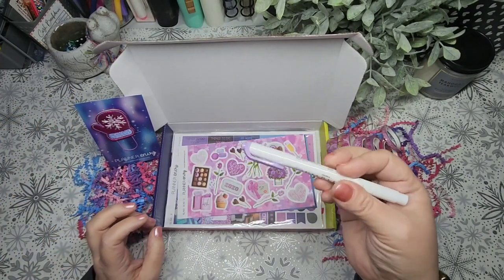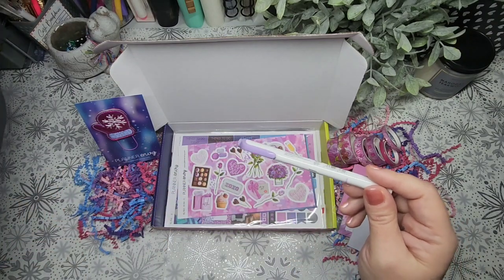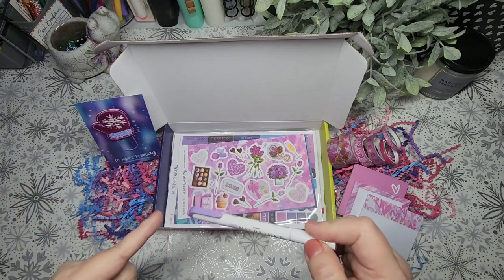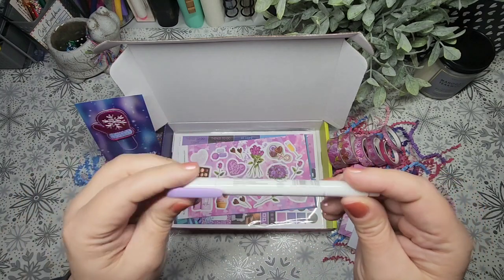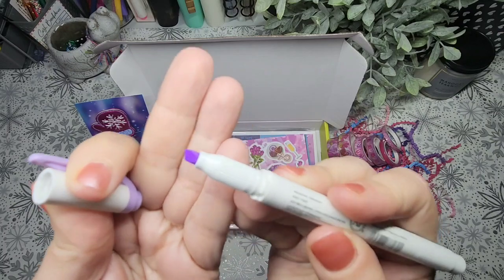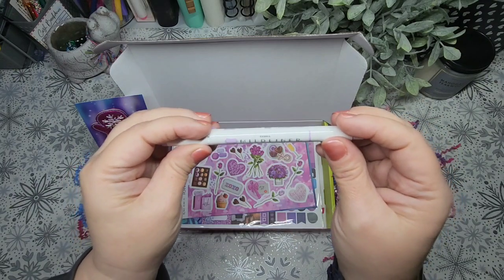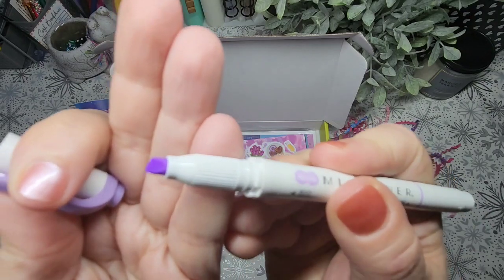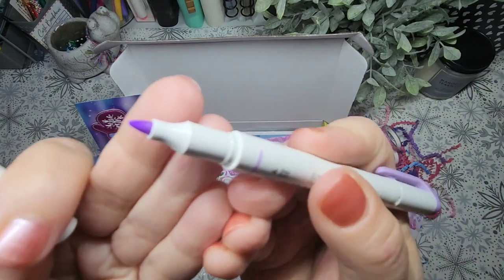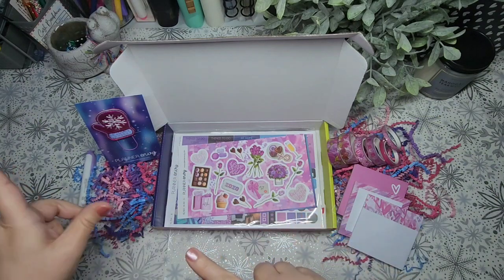It looks like we have another highlighter. This is not the first one I've gotten — I think I have a blue one and a gray one somewhere. I'll have to pull these out and start using them. I like these because they are double-ended. This is from Zebra Midliner. You get the broader tip on one end, and on the other side you get a fine tip point. So that's really cool and it'll definitely be going into my collection.